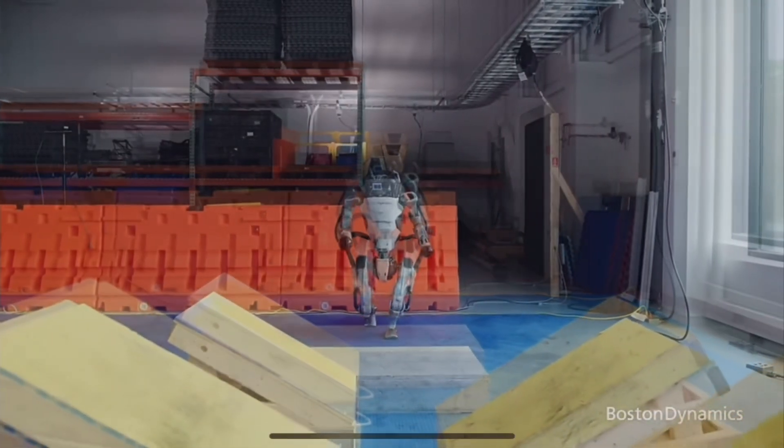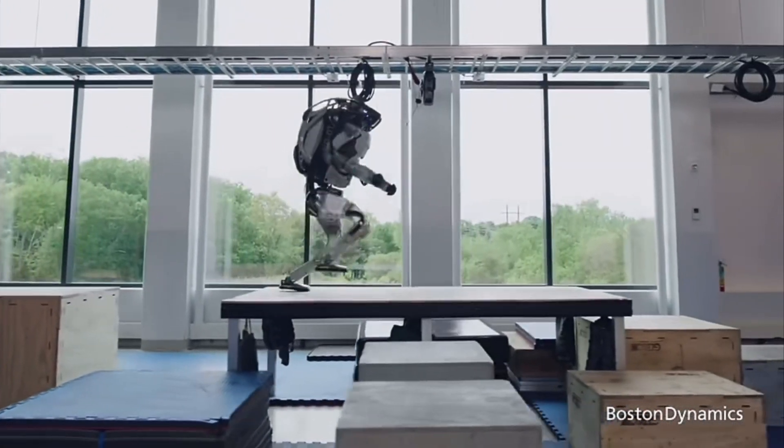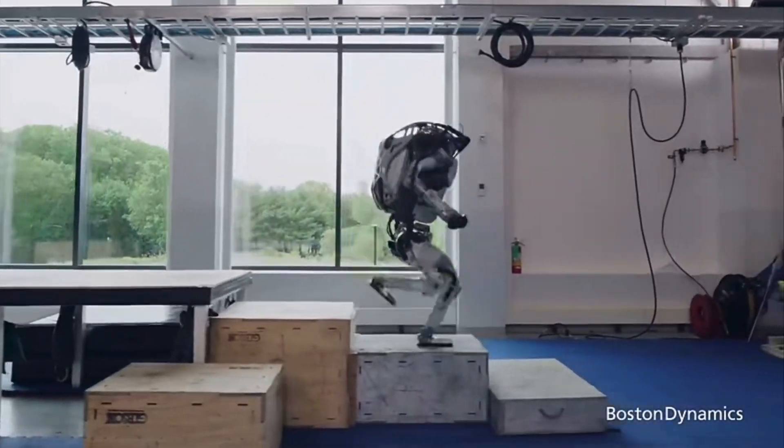Now watch as Atlas takes on this challenging obstacle course. Notice how it seamlessly runs, jumps and manoeuvres through its environment.